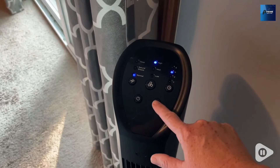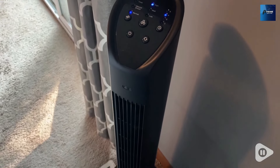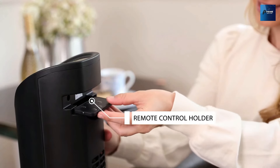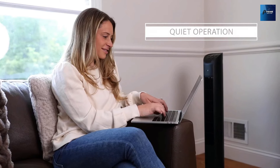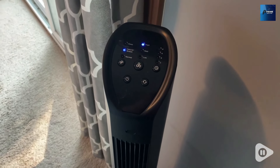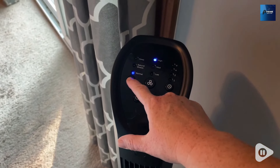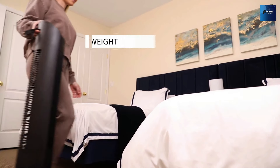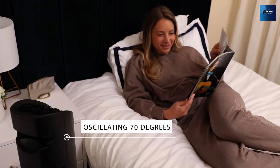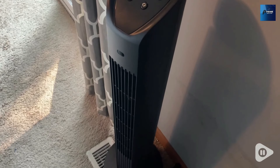and three wind modes — natural, sleep, and normal — you have the power to tailor your cooling experience to perfection. What truly sets the Nexair tower fan apart is its whisper-quiet operation. Enjoy a peaceful environment for work, relaxation, or sleep without any disruptive noise. Whether you're working, sleeping, or simply unwinding, this fan ensures uninterrupted comfort, thanks to its super smooth airflow.